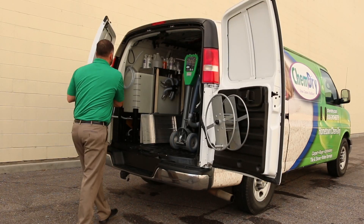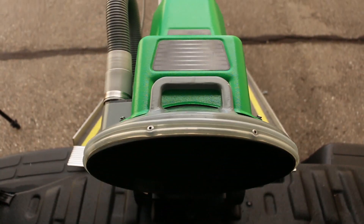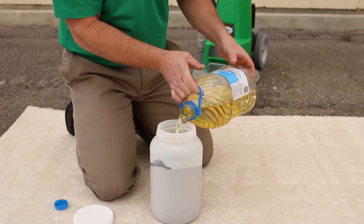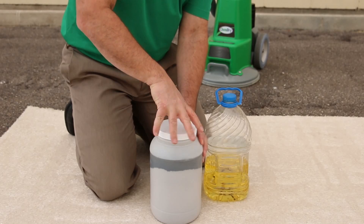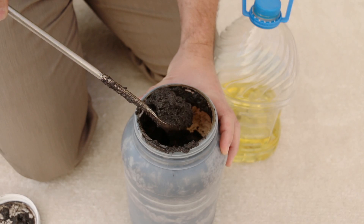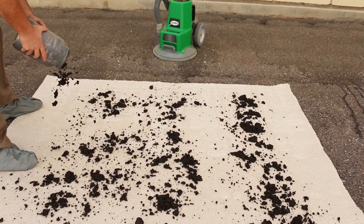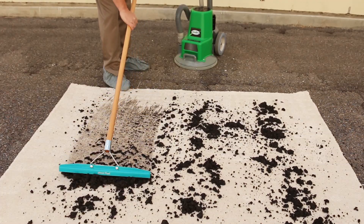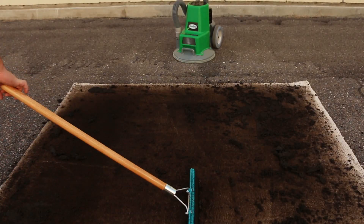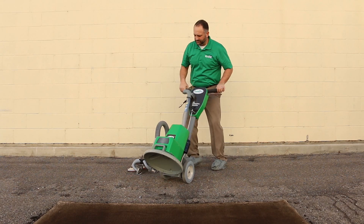If you think there really is such a thing as an uncleanable carpet, then you need to watch this. In order to put ChemDry's proprietary hot carbonating extraction cleaning process to the test, we're going to soil a piece of carpet with a mixture of dirt and cooking oil. Now some might say this worst-case scenario is a homeowner's nightmare and an uncleanable mess, but not with ChemDry.